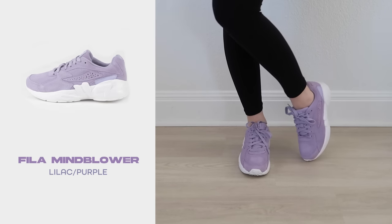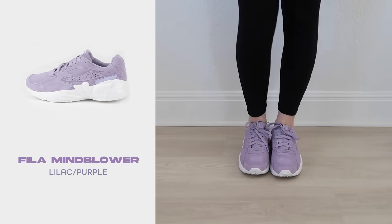Next are some pastel purple Filas. I don't remember the exact name but I'll link them in the description. I got these around 2019 when I was just getting into comfy athletic sneakers. I was a huge fan of pastels and I love this sneaker. I used to have a lot of Filas in my collection but I've slowly pushed them out as the collection grew — I've held onto this one because of the color and comfort.